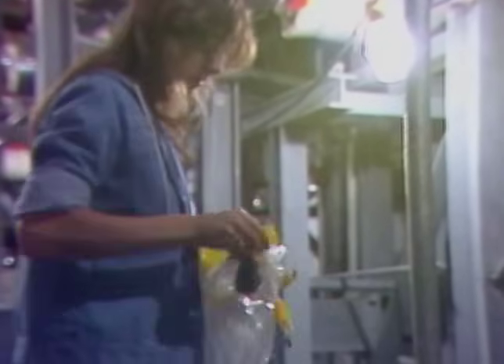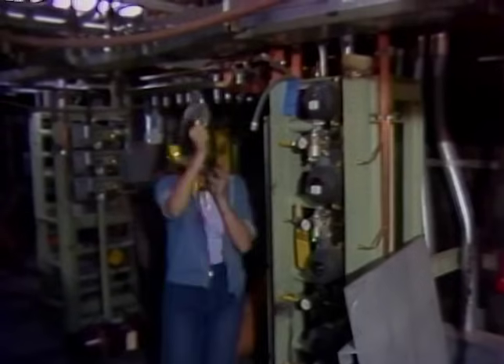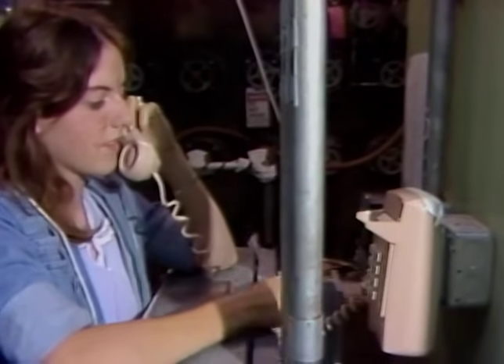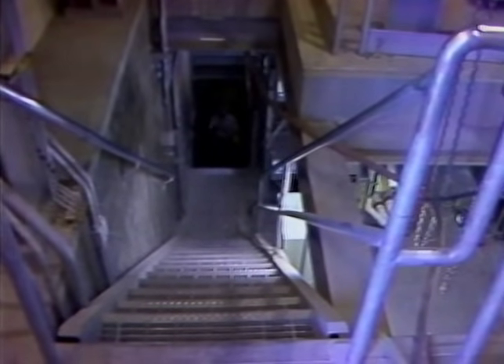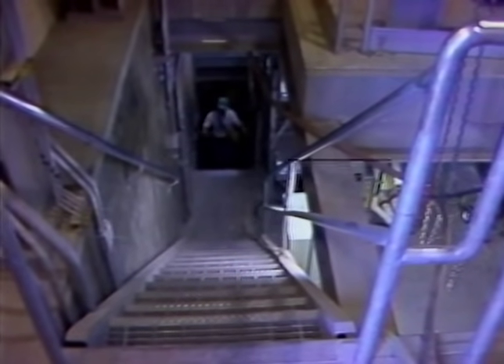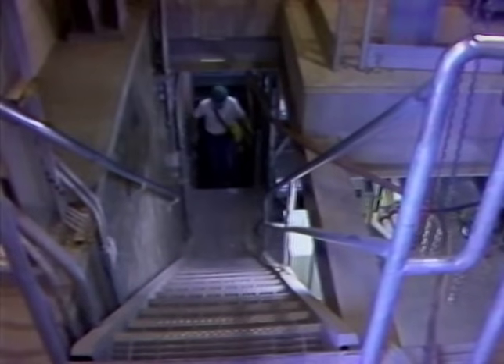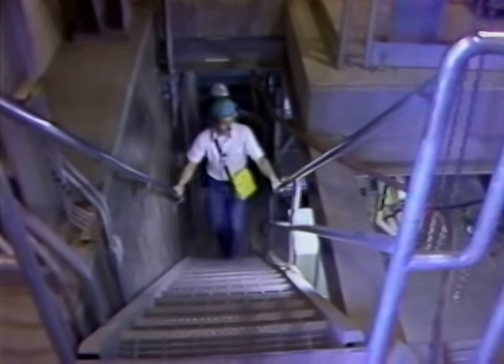When an oxygen monitor alarm sounds, immediately don the five-minute escape pack. Leave the area and notify the control room. You are the most important part of any safety program. Your knowledge and use of safety procedures will go a long way in helping to keep the FFTF a good place to work.